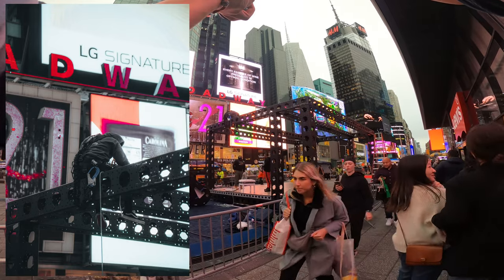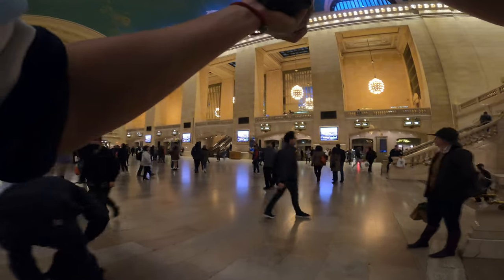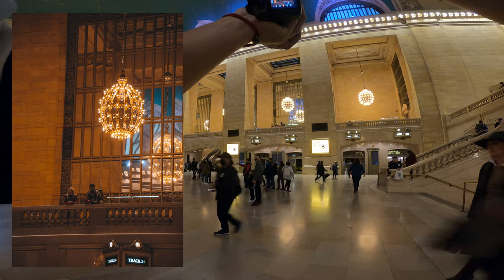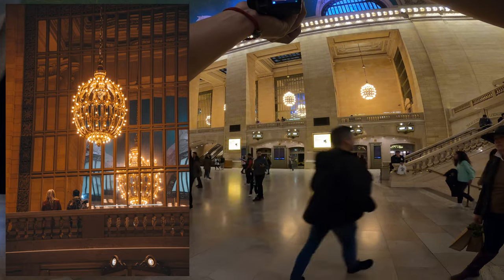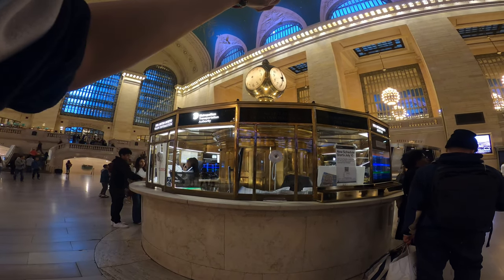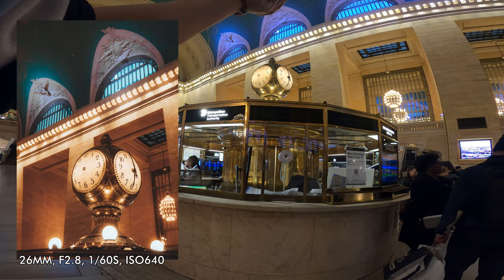We are at Grand Central Station! Let's see what kind of shots I can get. I like the look of those two people — ISO up. What about the clock? Let me get a close-up of the clock. I like that composition — we've got the clock in the foreground and two window arches in the background. That looks quite cool.